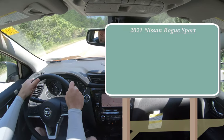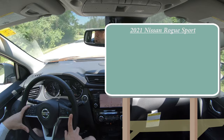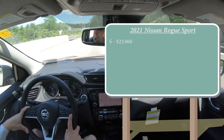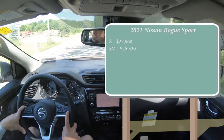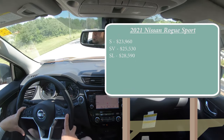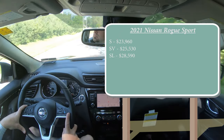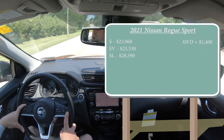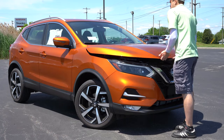Let's start with pricing. There are a few different trim levels for the 2021 Rogue Sport: the S starting at $23,960, the SV for $25,530, and the SL — which we have today — starting at $28,590. All of that pricing is for the front-wheel drive configuration. If you want to add all-wheel drive, simply add $1,400 to any of those prices.